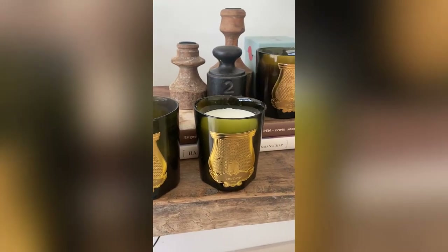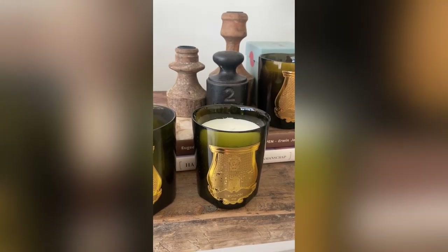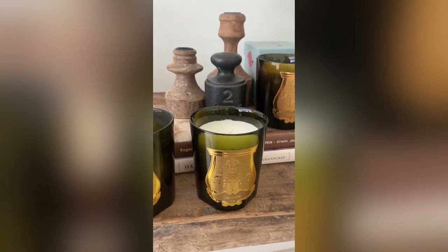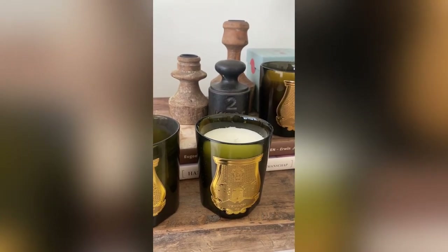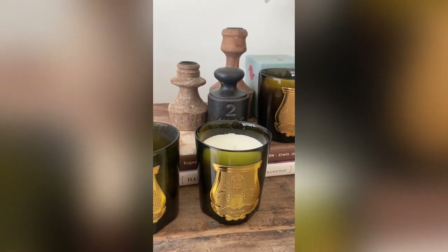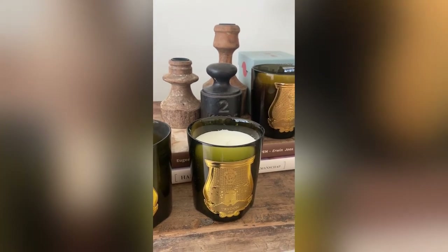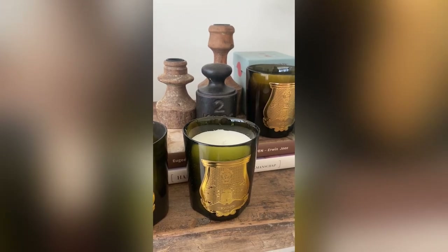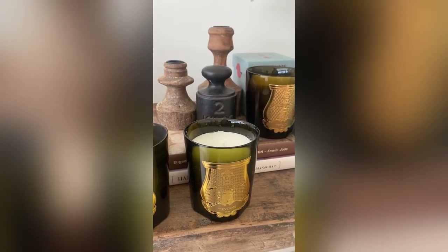Next we have the Abdelkader candle. It smells like Moroccan minty, with top notes of mint, clove, apple, lemon, ginger, and base notes of vanilla and a heart note of jasmine. It's one of my favorite candles of the collection and I also think one of their fresher scents.